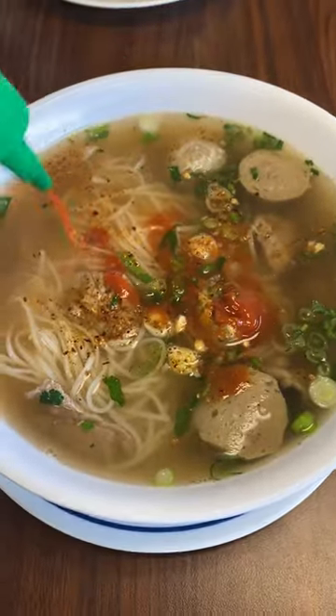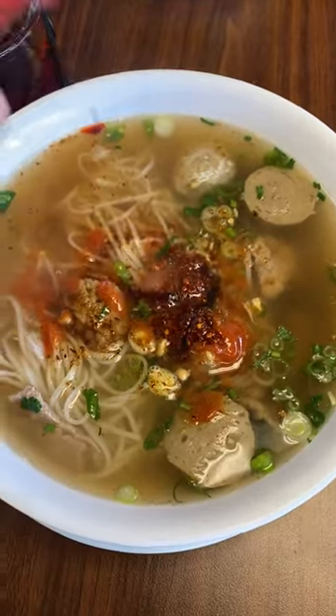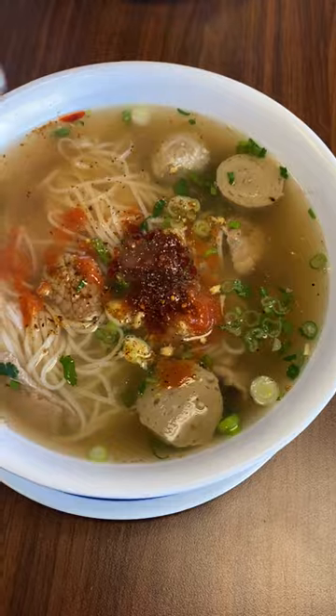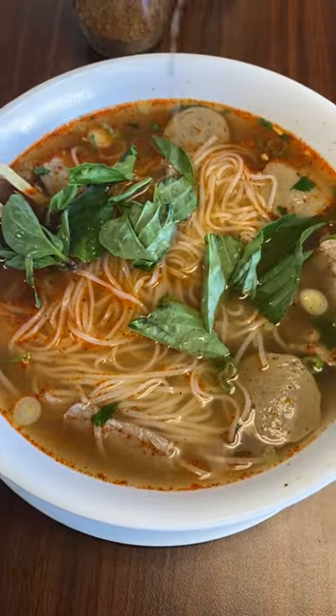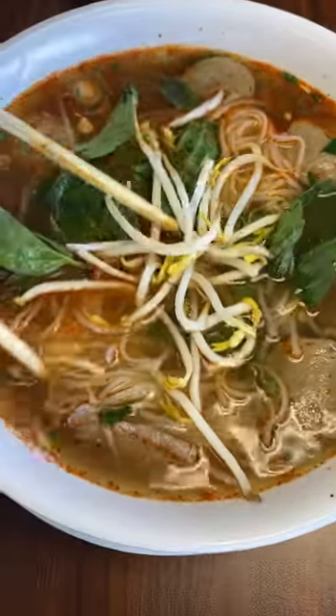Ground peppers, sriracha, chili oil, yes sugar, soy sauce, white pepper, vinegar, basil, lime juice, bean sprouts, and don't forget about the signature pepper stuck on the shrimp paste.